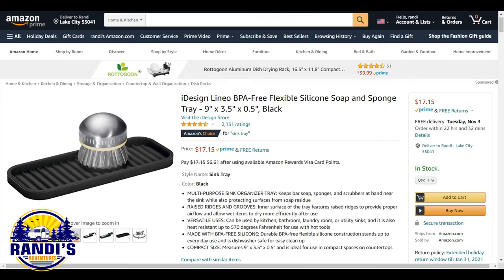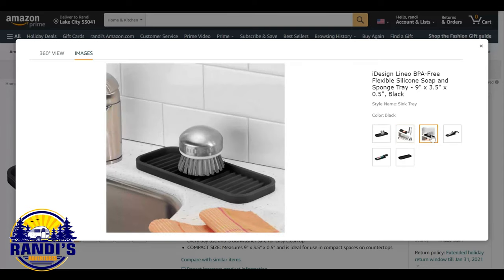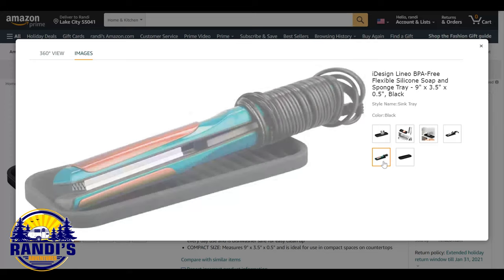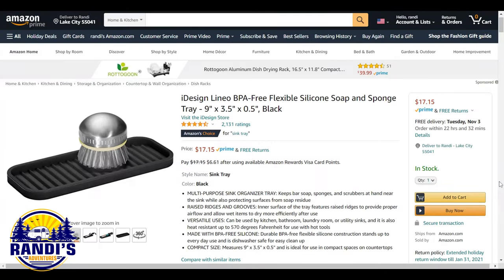Do you want a handy way to keep bar soap, sponges, and scrubbers by your sink without getting your countertops messy when these things get wet? This is a multi-purpose sink organizer tray that keeps the things you need near the sink while also protecting surfaces from soap residue. It's also heat-resistant up to 570 degrees Fahrenheit. I like its compact size, making it ideal for use on small countertops.